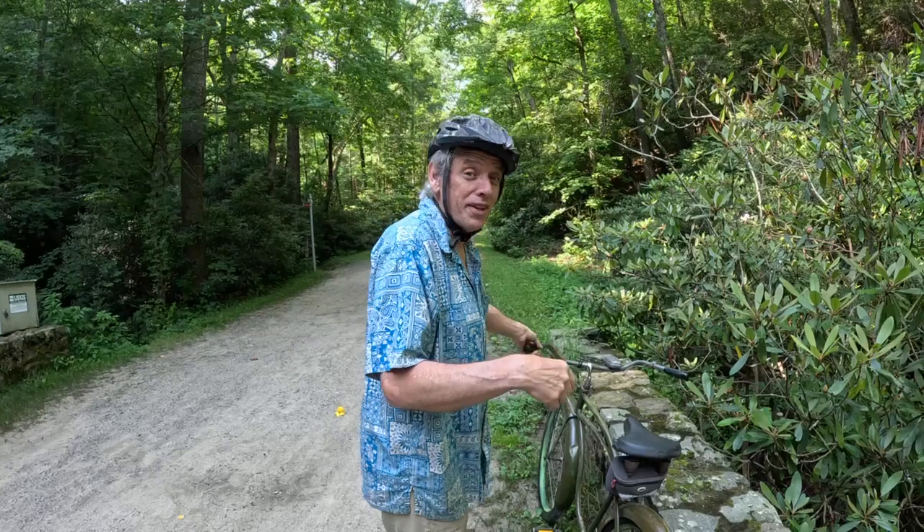Thanks for tuning in. If this interests you, there are weekly videos and sometimes a Saturday night live feed. I work on a lot of bikes and different stuff, and you guys are gonna love it. Okay, so we're gonna test this right now.